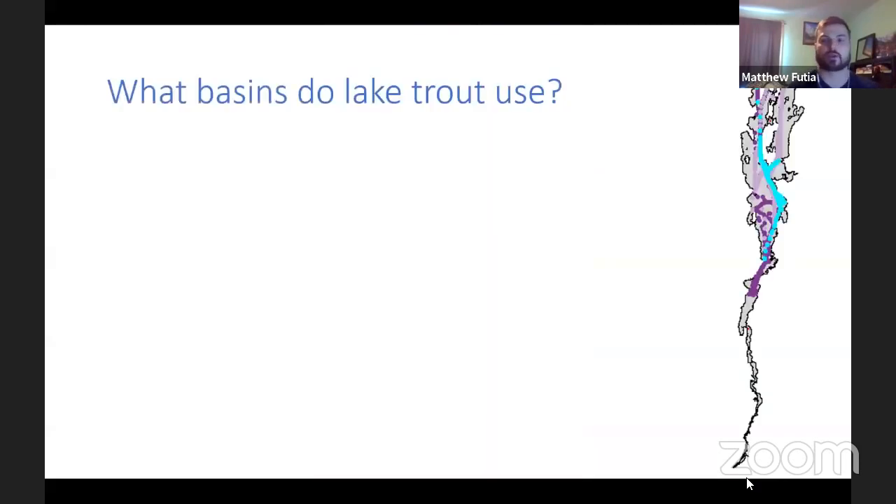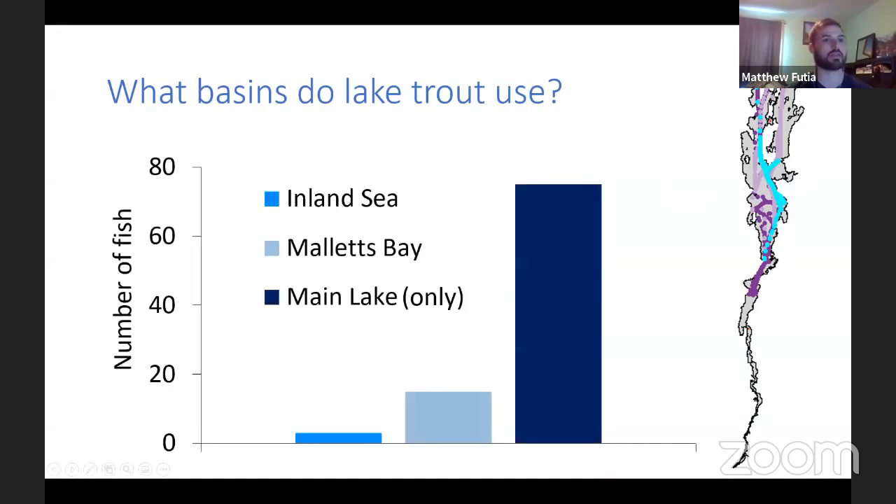So what basins do lake trout use? A map showing movement of three different tagged lake trout — depicted in different colors — shows them going throughout the lake. Of all 93 tagged individuals, most remained only in the main lake. Very few went into Mallets Bay, and even fewer went into the Inland Sea. So while fish can ultimately use any part of the lake, the main lake is by far the most used basin.